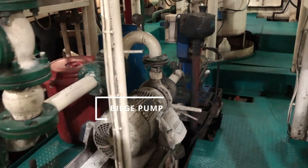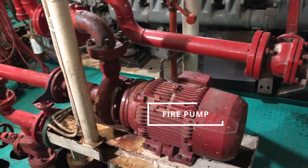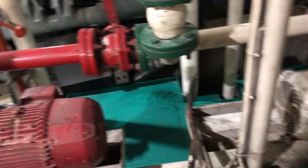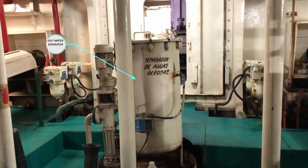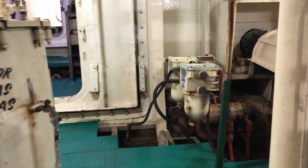Here we have our bilge pump, so if there is water in the bilge and we need to discharge it, the pump is used. And this is our fire pump for internal firefighting, so if there is a fire on board, that's the pump that would supply the hydrants. This is our oily water separator, which helps to make sure that no oil is being pumped overboard.